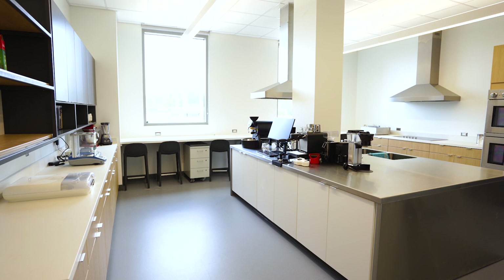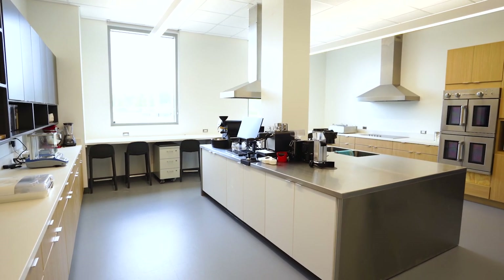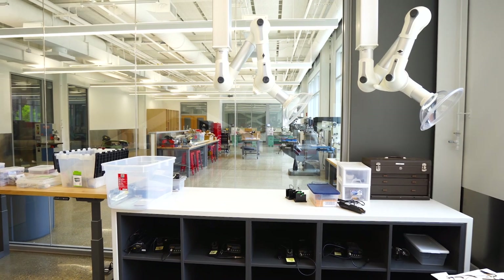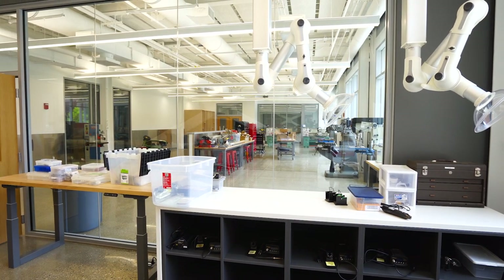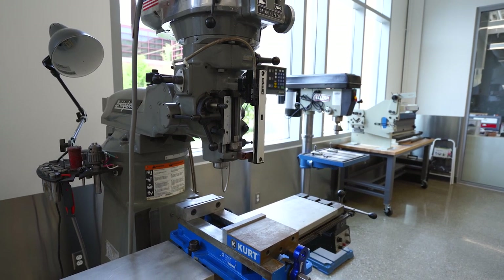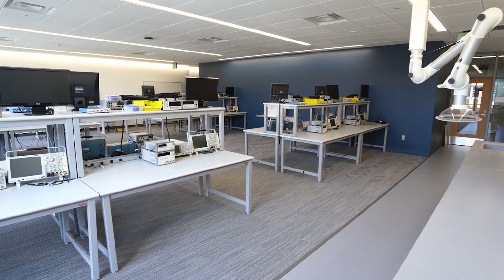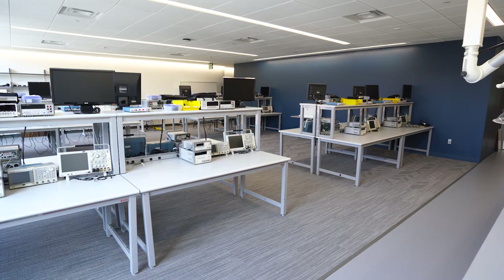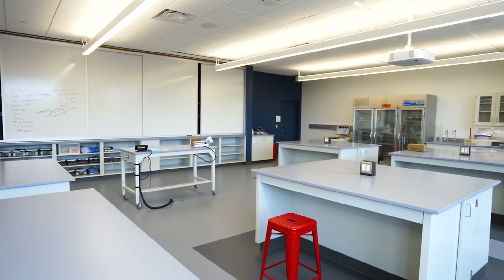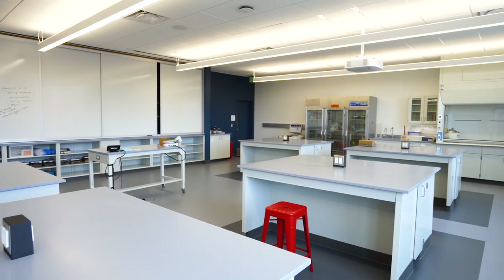Among the exciting new components found in this building will be a food science development and testing lab. It will also be home to prototyping labs that will include laser cutting devices, 3D printers, machine tools, and CNC machines. With its design studios, laboratories, flexible classrooms, and collaboration workspace, this building will truly embody the hands-on and collaborative learning that is so fundamental to a Rose-Hulman education.